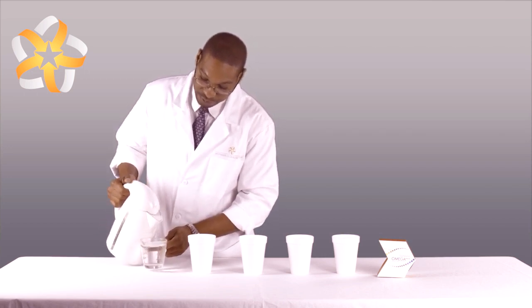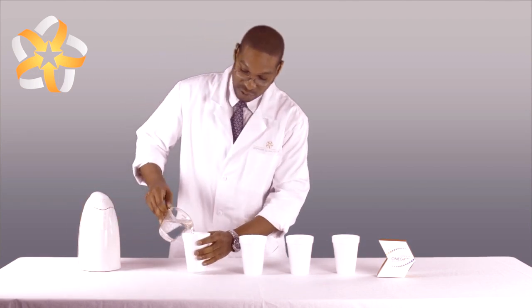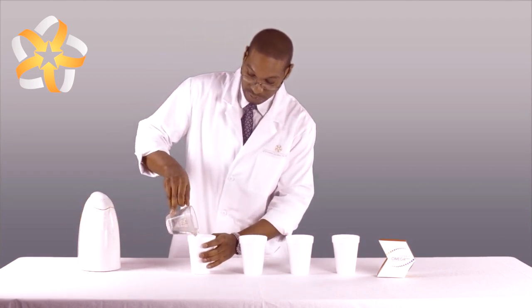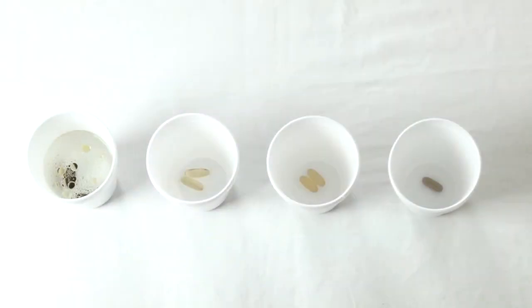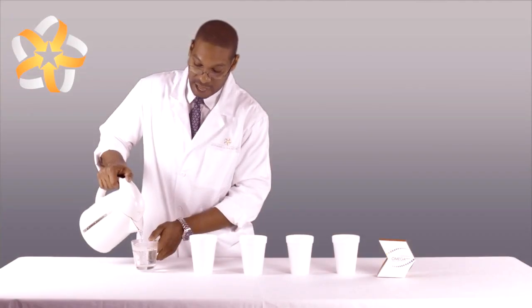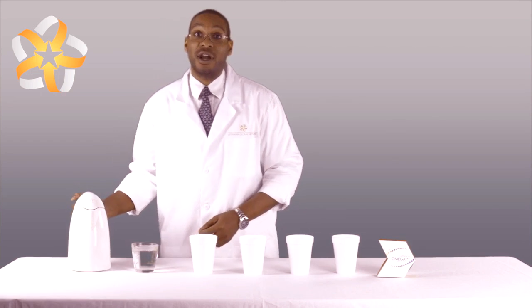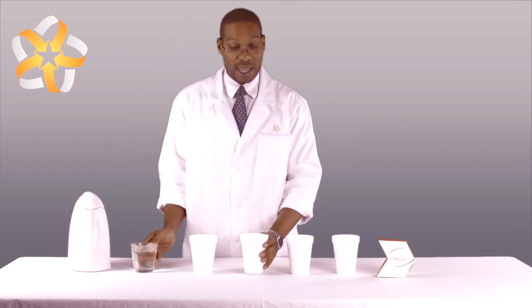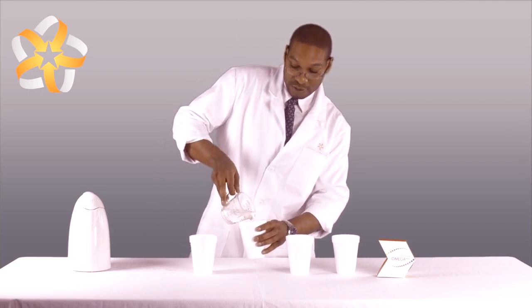We're measuring out eight ounces of hot water and placing it into our first cup. As we place the hot water into the cups, the capsules will begin to react and dissolve, releasing the omega fatty acid supplement. As we know, like dissolves like — water is a polar substance, and fats such as triglycerides and omega fatty acids are non-polar substances, so non-polar substances repel polar substances.